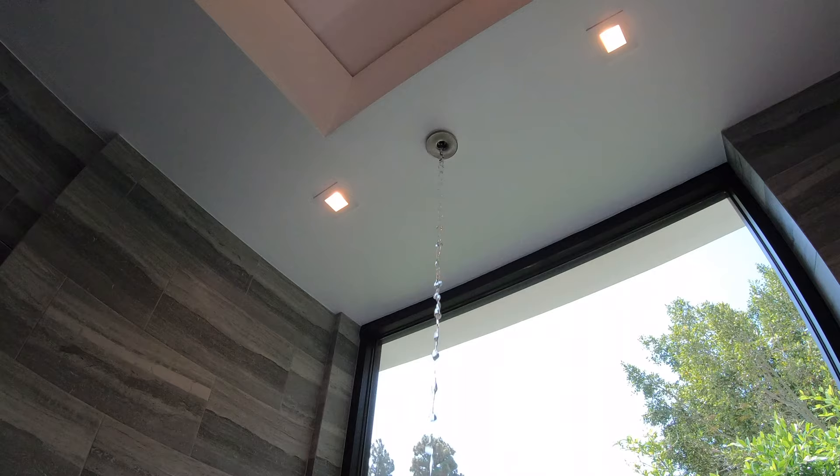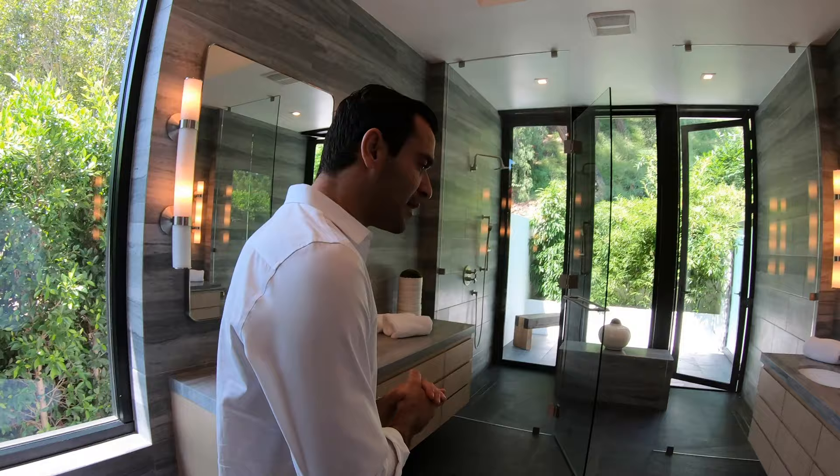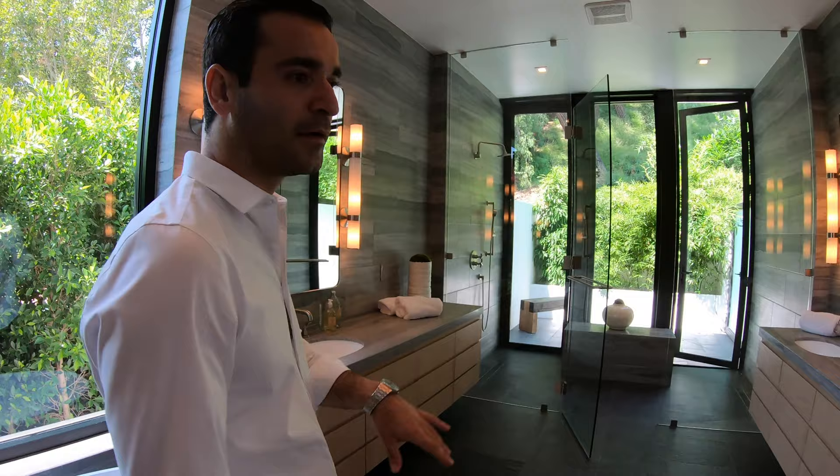Master bathroom — there are so many details to talk about here. A freestanding tub with a tub filler from the ceiling; I've never seen that before. And then you have two vanity sinks. I honestly don't know what countertop this is — I'm going to guess it's a quartzite, just like in the kitchen.